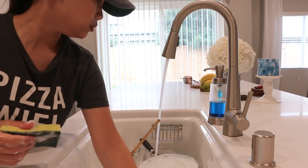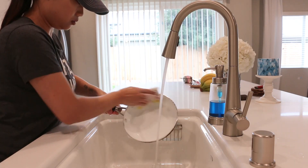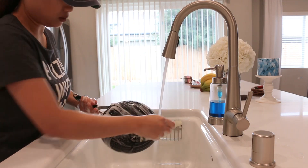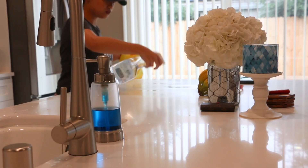If you're wondering — yes, we have a dishwasher, but for some weird reason I like to hand wash all my dishes. I get this idea that I can clean them cleaner than the dishwasher. I don't know — maybe I'm just old school when it comes to washing dishes.